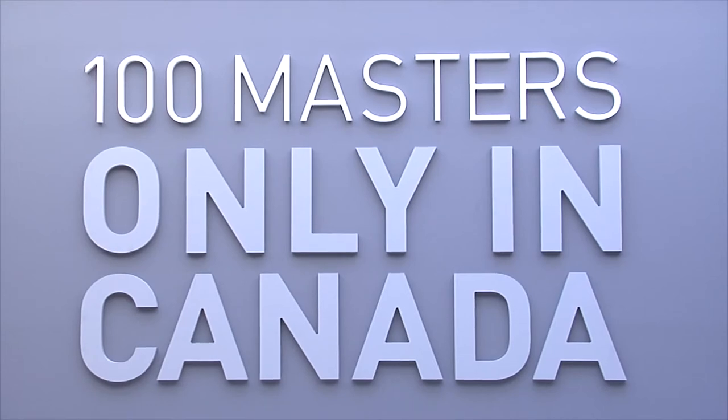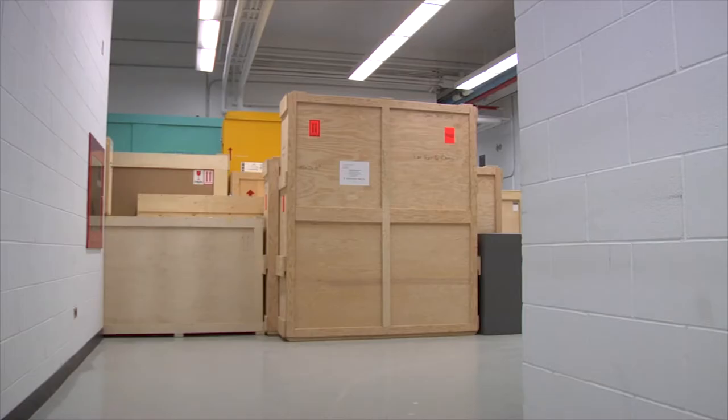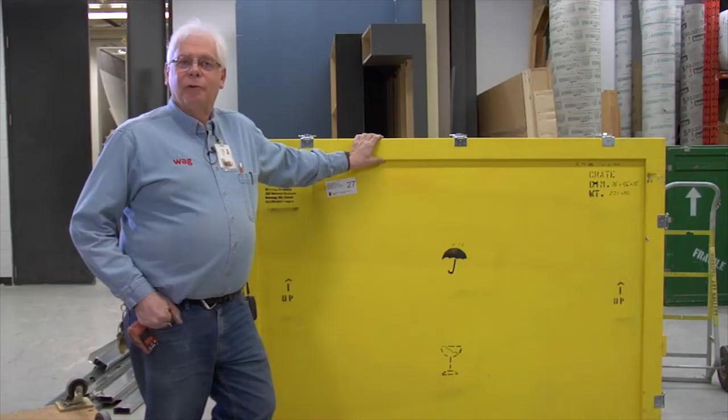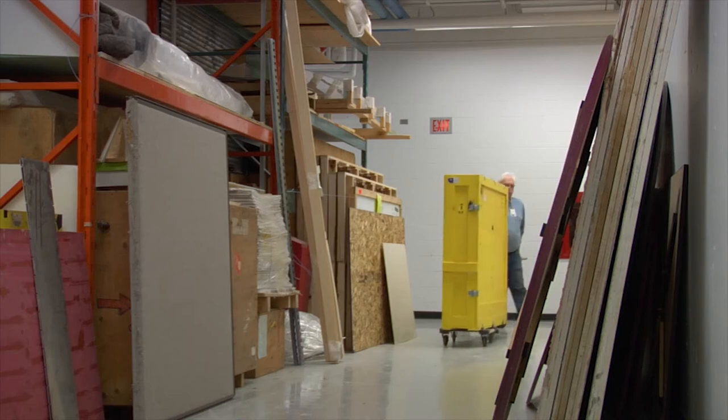With the 100 masterworks coming to the gallery, they're bringing in 100 works from various institutions all the way across Canada. So we've been having other institutions do a lot of crate-building and shipping them to us, as we have in the past shipped them to them.